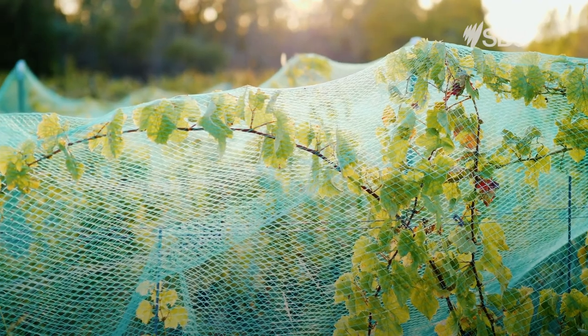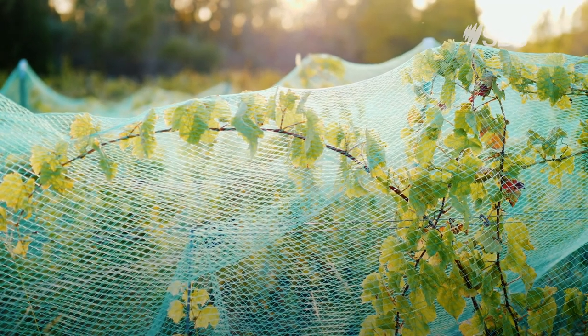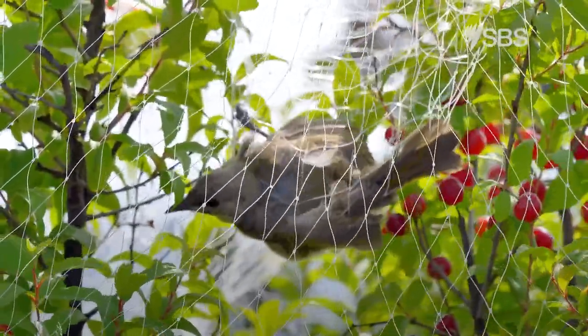Some people put mesh over trees to stop them eating fruit. Flying foxes and other wildlife can get caught in this netting and get injured. If you use nets on your trees, use small, fine mesh that is safe for wildlife.